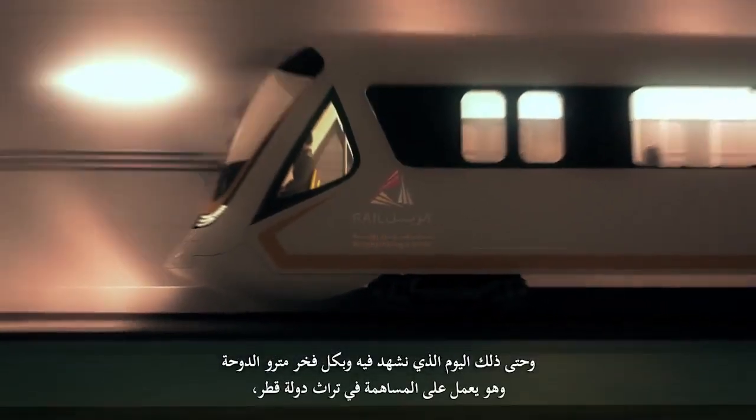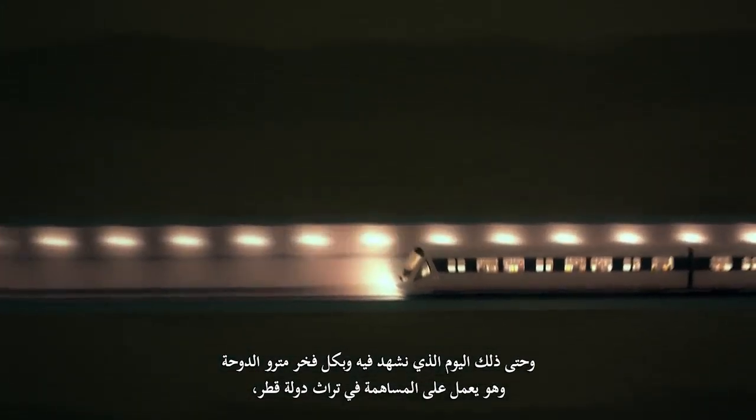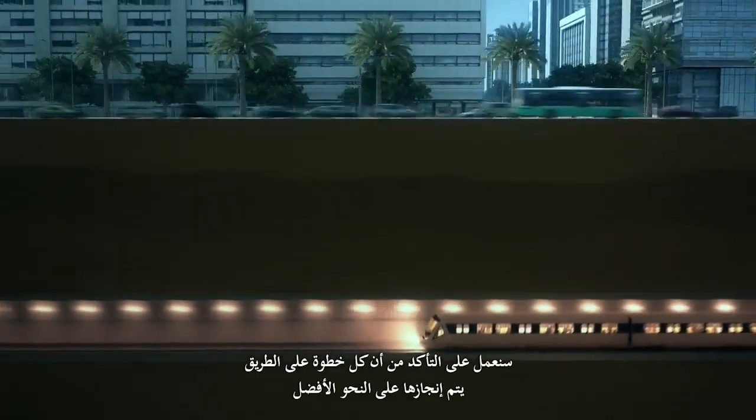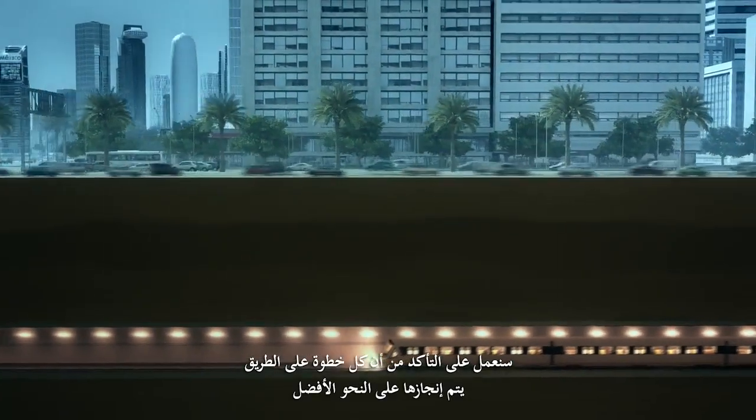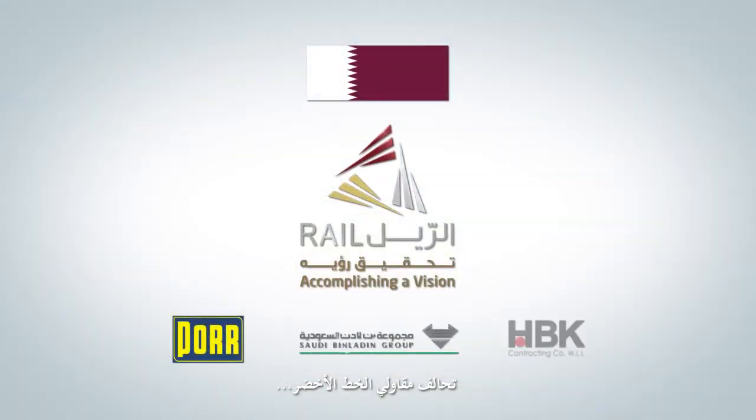Until the day we proudly watch Doha's underground running to contribute to Qatar's legacy, we will be verifying each step of the way to be perfectly accomplished. The Green Line Joint Venture — devoted to excellence.